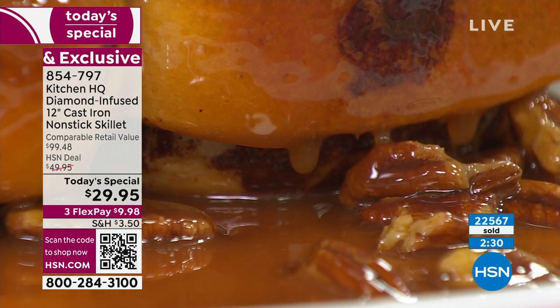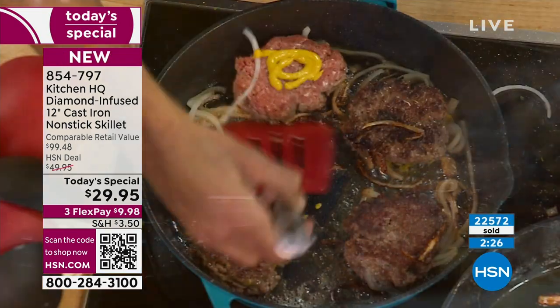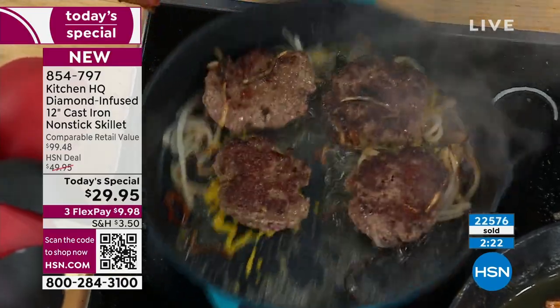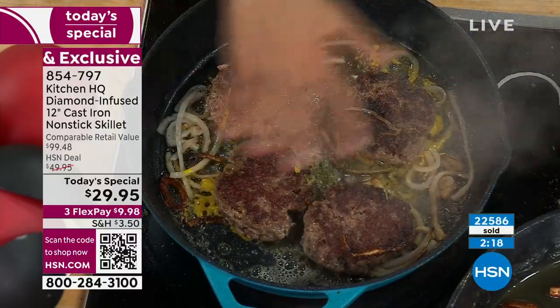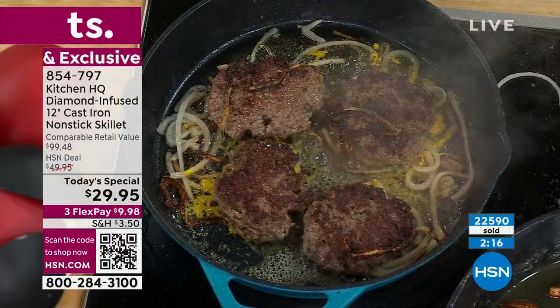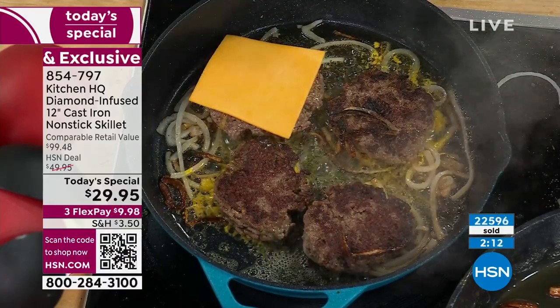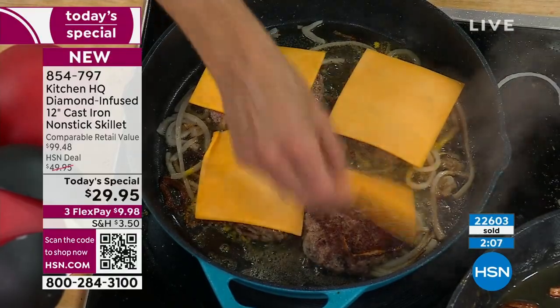Look at the burgers — this is the crust you want. The onions are cooking, the mustard is caramelizing. In an old-school cast iron, would I blanket cheese onto it? No way. I'm not worried about the cleanup, I'm not worried about the melting — you'd be in there scrubbing all night long.